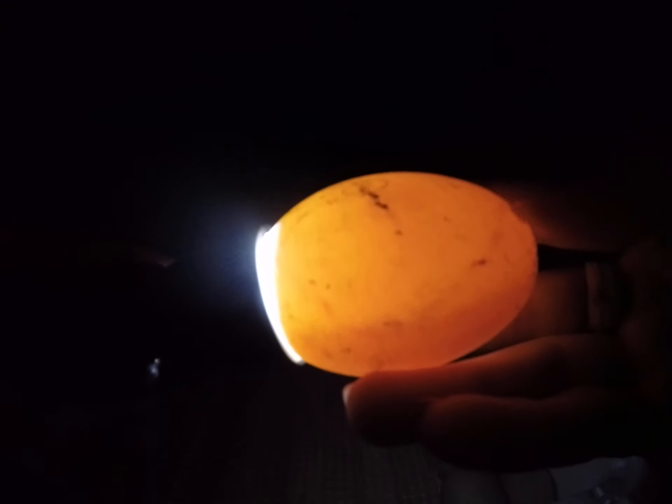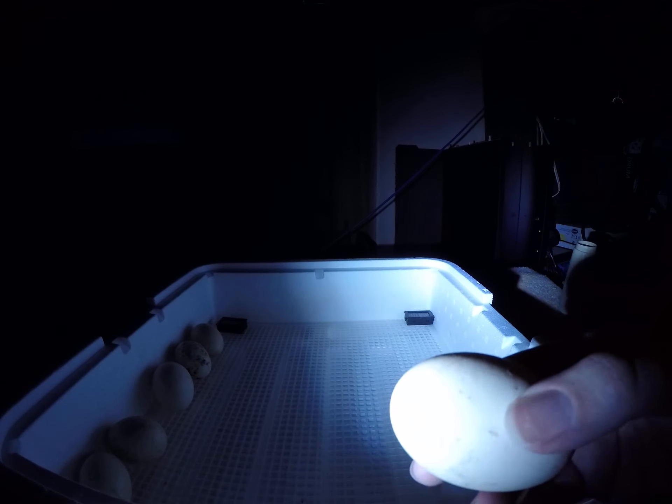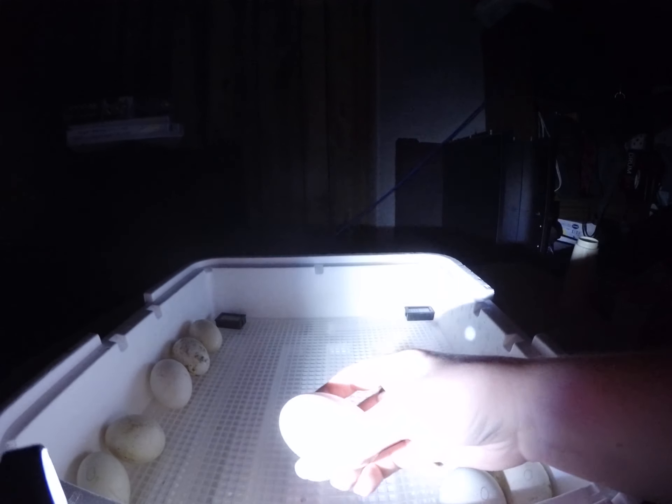This one is the one that had the blistering — you can still see some of it right there, and a little bit up here. Now it's getting older so it's harder to see, because it's just dissipating as I'm rotating the eggs. It gets scattered about and it's hard to tell on day eight if it's had a blood ring early on.